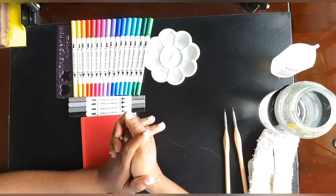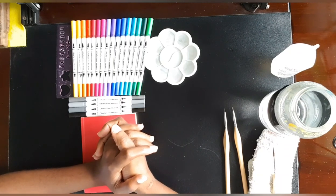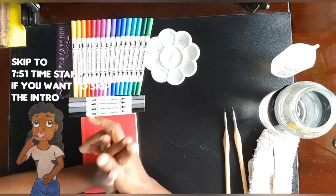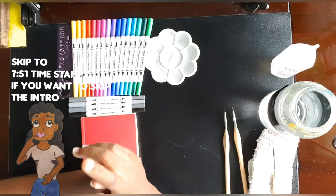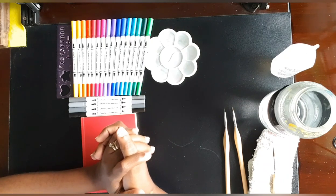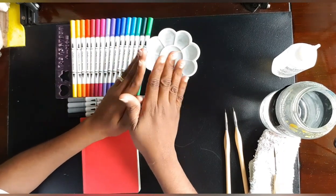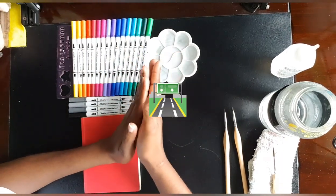Hi friends, welcome back to my channel! Today we are doing our Inktober Huevember session. Let me get my disclaimers out of the way and then hop into it.